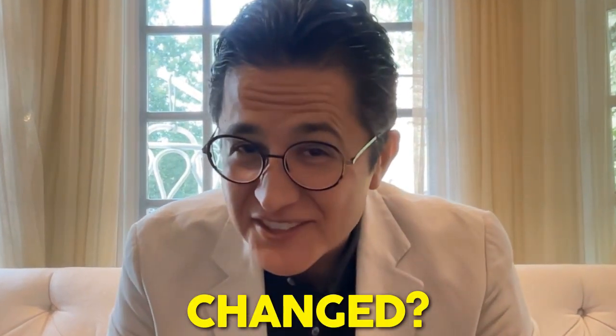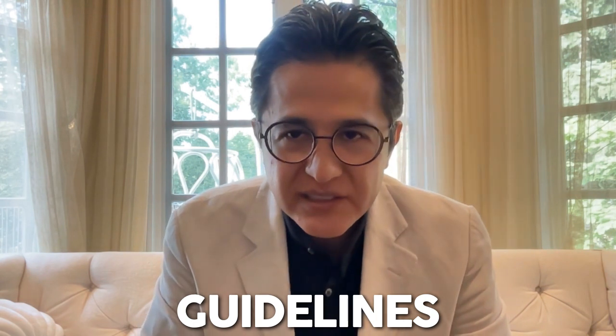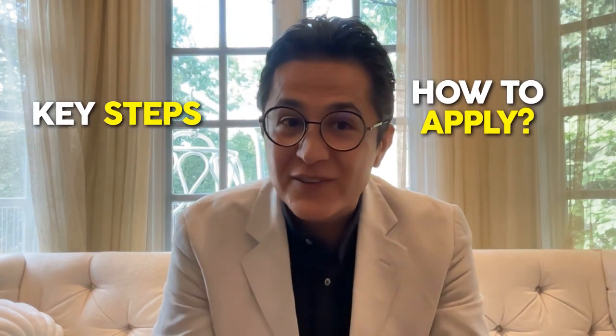Has the Startup Visa program changed? What's all this talk about the new instructions or policies or changes to the Canadian Startup Visa program? Calm down folks, the program has not changed. Only the Startup Visa Work Permit application guidelines and instructions have been updated back in May of this year. Today we're going to go over all the key steps and how to apply for your Startup Visa Work Permit and best practices.